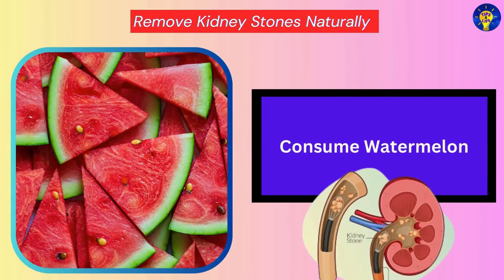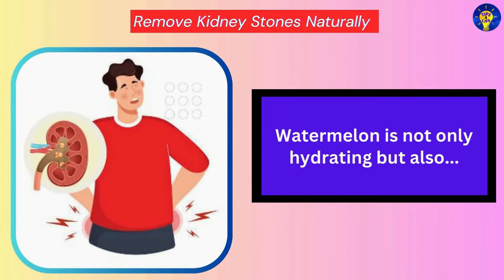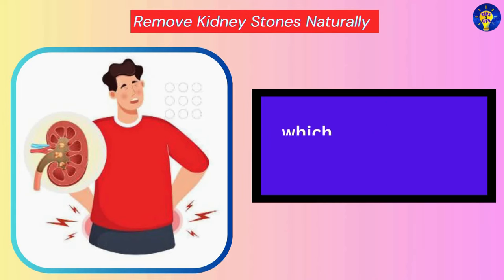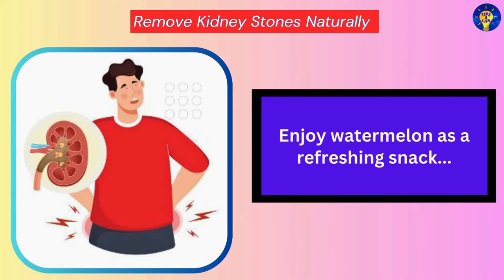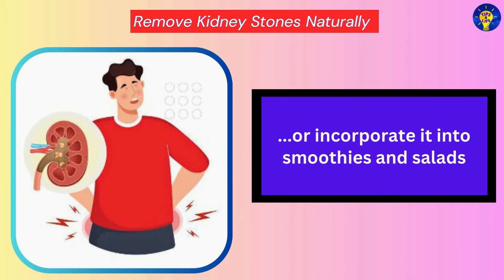Consume Watermelon. Watermelon is not only hydrating but also contains high levels of potassium and magnesium, which can help prevent the formation of kidney stones. You can enjoy watermelon as a refreshing snack, or incorporate it into smoothies and salads.